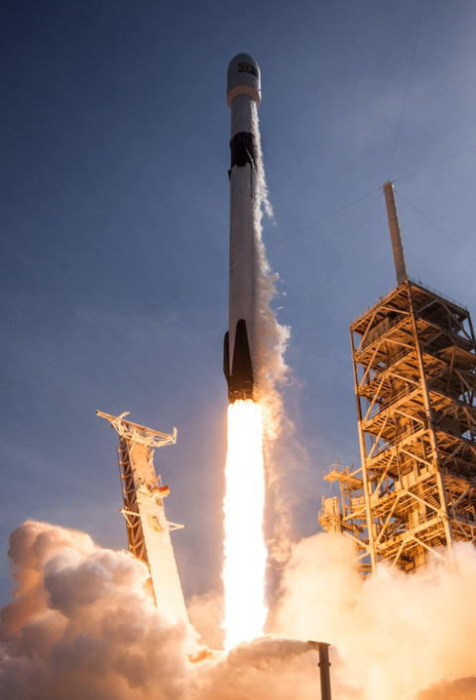SpaceX has only come this far by building upon the incredible achievements of NASA, having NASA as an anchor tenant for launch, and receiving expert advice and mentorship throughout the development process. SpaceX would like to extend special thanks to the NASA COTS office. The COTS program has demonstrated the power of a true private-public partnership. In 2011, SpaceX estimated that Falcon 9 V1.0 development costs were on the order of $300 million.